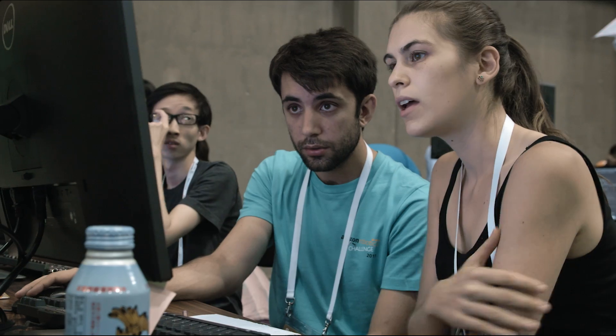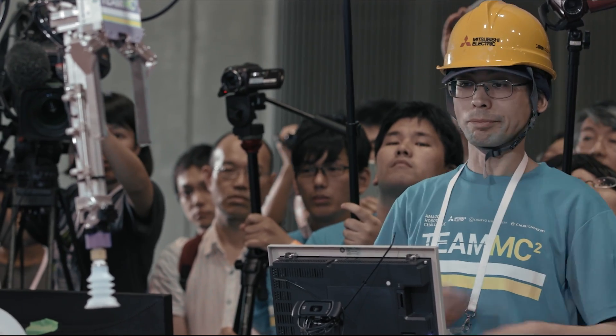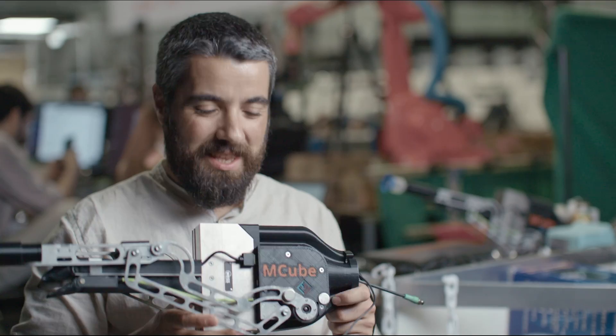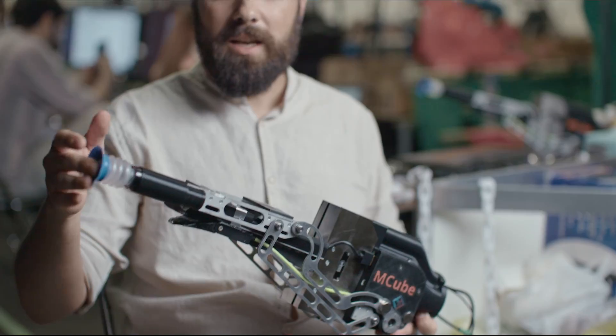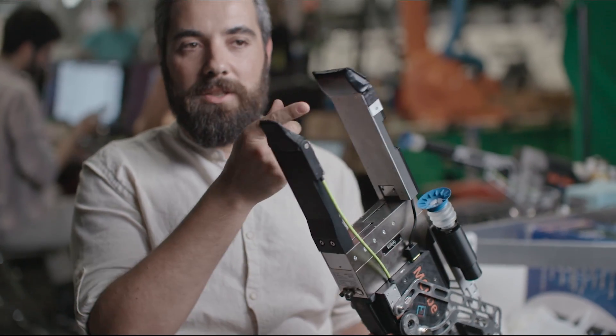We probably fail more times than we succeed. Alberto Rodriguez leads a team from MIT and Princeton — a scrappy bunch up against some teams backed by major corporations. Their robot features a robotic hand, a suction cup, two fingers, and a high-fidelity tactile sensor.